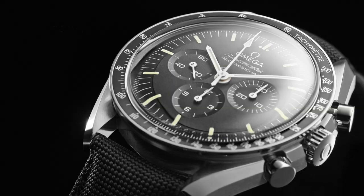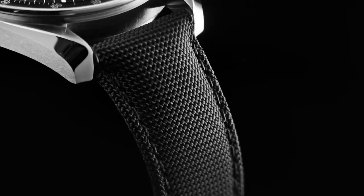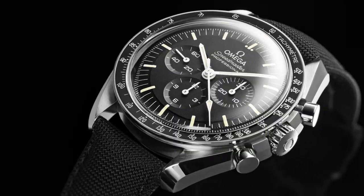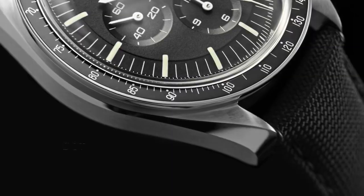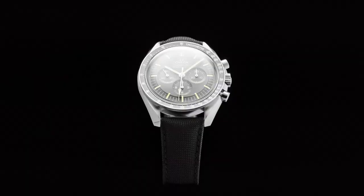The band is 19mm wide and is available in a range of elegant colors including gold, rose gold, silver, and gray. The dial color is a sophisticated silver, complementing the overall aesthetic. With a water-resistant depth of 100m, this item combines both fashion and functionality for versatile everyday use.